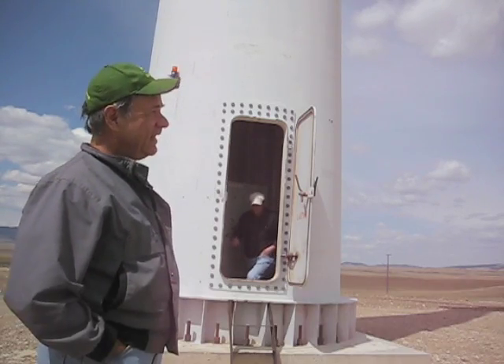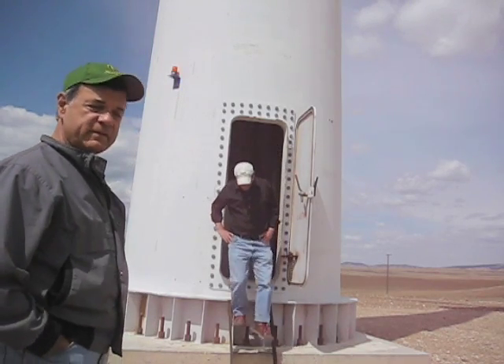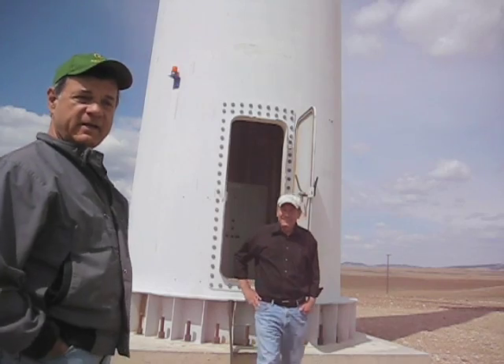Welcome! You can sure tell we're out in the middle of the fields today at this wind farm in Montana. I'd like to introduce Tom Ellis — he's a consultant to the wind turbine industry.